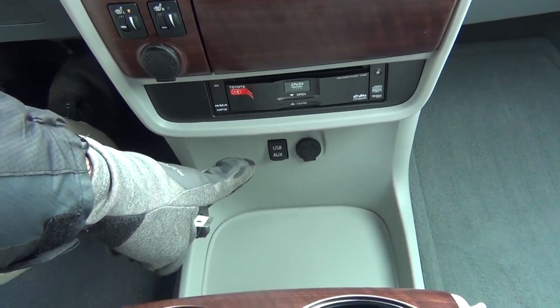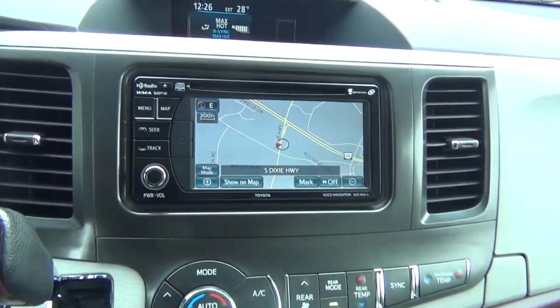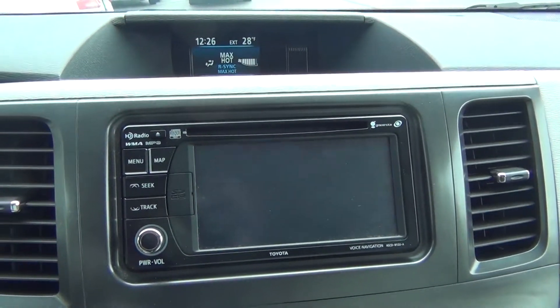You've got a DVD player, auxiliary, USB, and 12-volt power adapters so you can plug in your cell phone or MP3 player. And you can see your navigation along with your backup camera.